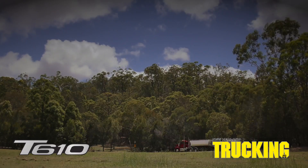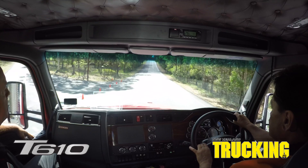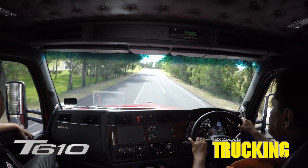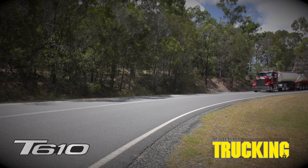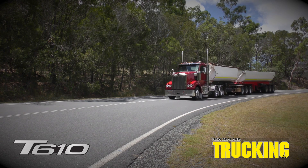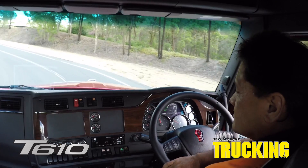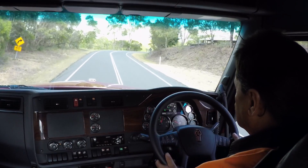One of the most noticeable features on the new T610 trucks is the exceptional visibility. With the mirrors now sitting lower than traditional ones, it gives the driver a much clearer and more panoramic view. Another noticeable improvement is the steering response — the wider cabin means the steering column now runs straight down to the steering box without having to divert around the turbo. The road feel is excellent.